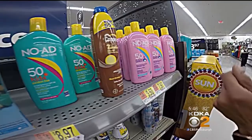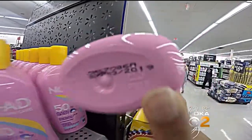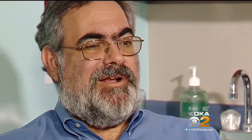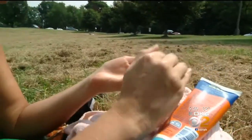Check out these bottles right next to each other — same sunscreen, but the bottle in front expires in 2019 and the one right behind it expires a year earlier. The expiration date is there for a reason. After that date, the product becomes weaker. Weaker sunscreen leads to burns, says dermatologist Dr. Douglas Kress. There are studies showing that even one sunburn as a child can increase the incidence of skin cancer, particularly melanoma, later in life.